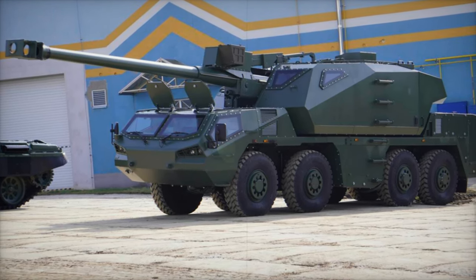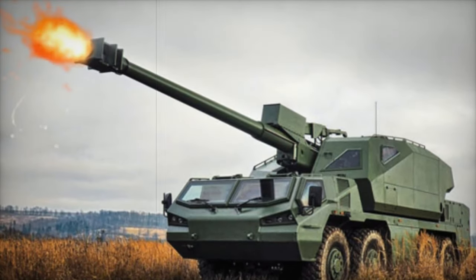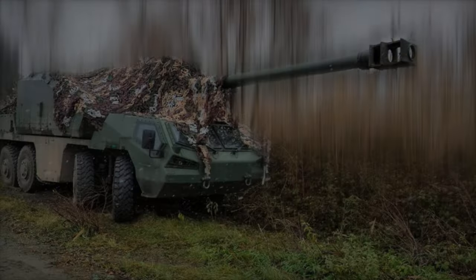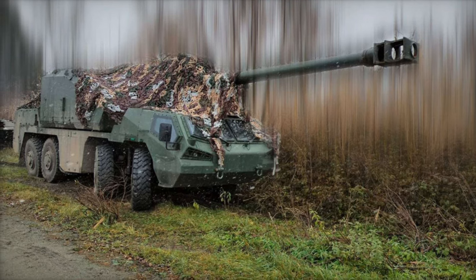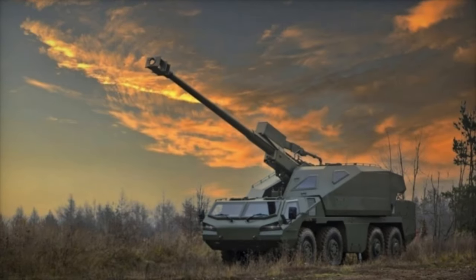A standout feature of the Dita is its fully automated superstructure, which enables it to function with just a two-person crew — a driver and a commander. This high degree of automation facilitates quick targeting and firing, providing both high accuracy and rapid response times. The advanced onboard control system enhances these capabilities, allowing seamless transitions between mobility and firing modes.